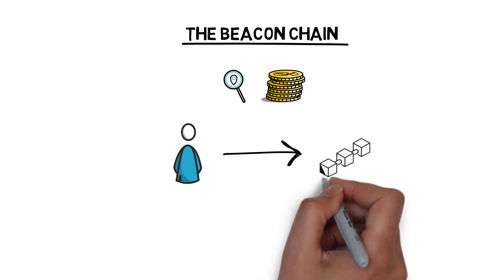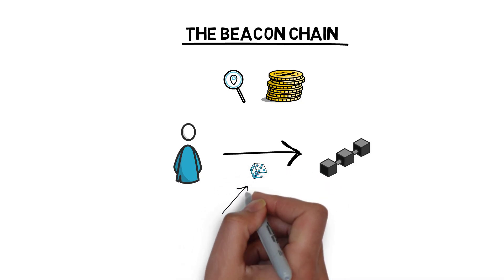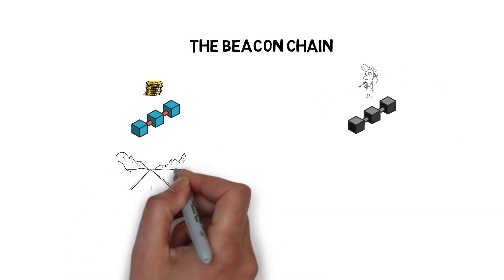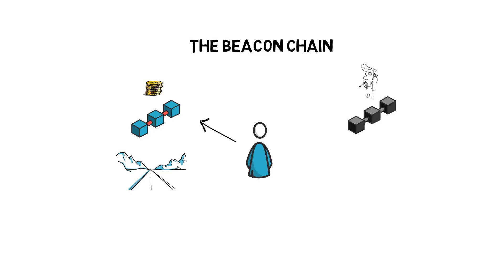The beacon chain is responsible for coordinating a proof-of-stake based system by randomly assigning stakers to validate different shards. Randomness is important as it prevents stakers from colluding and taking over a shard. The beacon chain basically creates a new proof-of-stake network that runs in parallel to the current Ethereum chain. Launching it is one of the first things in the ETH2 roadmap. Initially, validators will be adding new blocks to the beacon chain but they won't be validating the current Ethereum mainnet transactions. This will be possible once the current chain becomes one of the ETH2 shards.